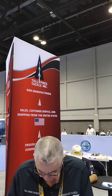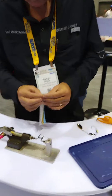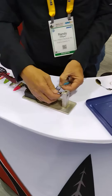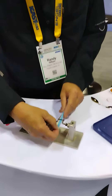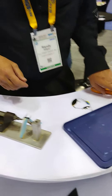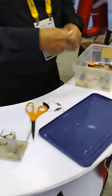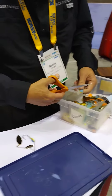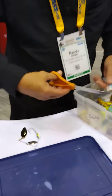Right now I'm here at Tall Pine Tackle Incorporated and Randy is here putting on a skirt for a spinnerbait. We're going to watch him as he puts it together and chooses his colors for the skirt he's creating.